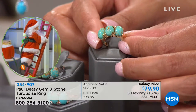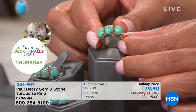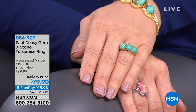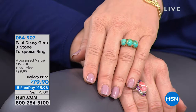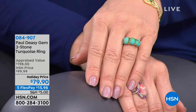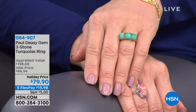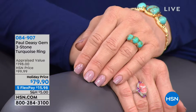All three of these are mined in the USA — all three in the USA — and that's so special because most turquoise doesn't come from the United States. Most people think we have the best turquoise in the world, and we do. But most people also think we must have more turquoise than anybody — and that's not the case.